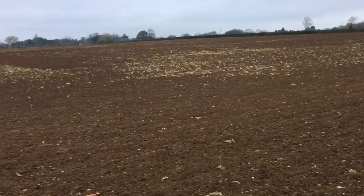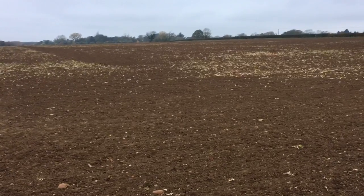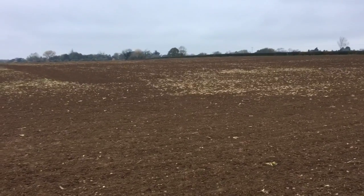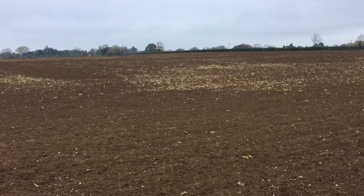On the other side of the track we have Gravels. This is a field that since 2013 has grown oilseed rape, wheat, potatoes, wheat, onions, and it's just been planted with wheat again — ironically probably generating a higher income for us per hectare than the field adjacent to it.